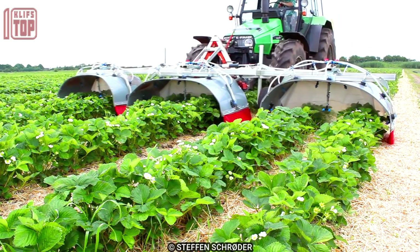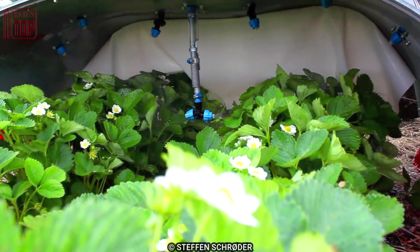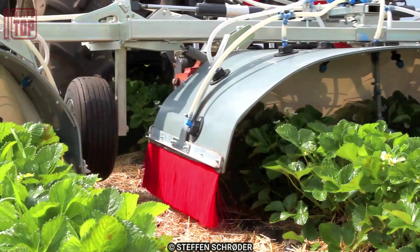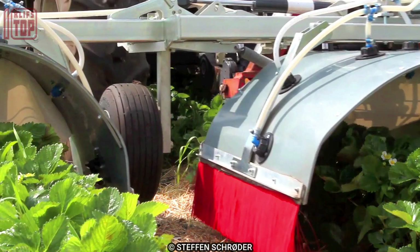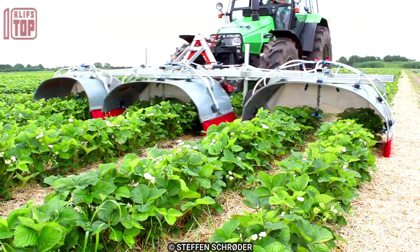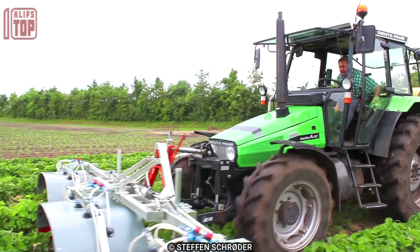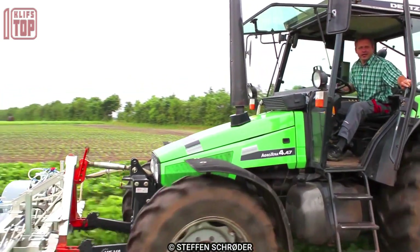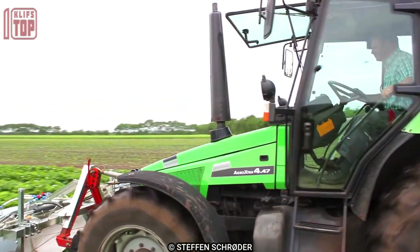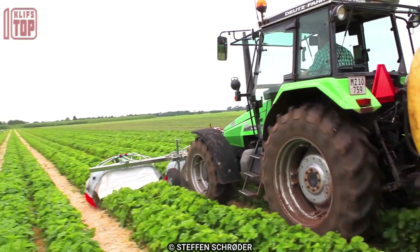These come in different types and sizes to fit different row configurations. The width of the shields can be adjusted and ranges from 40 to 150 centimeters. The length is typically 75 centimeters and the weight varies from 15 to 27 kilograms. The number of nozzles also varies, with 5 to 10 per shield depending on the version.